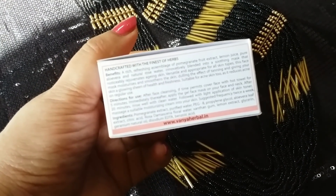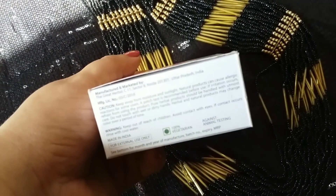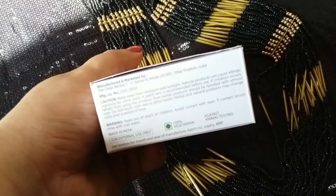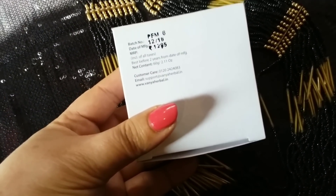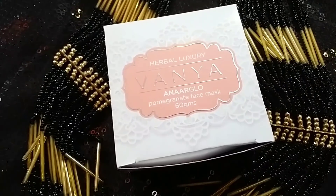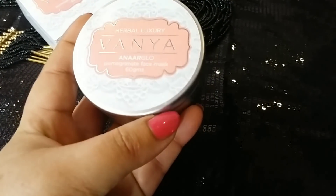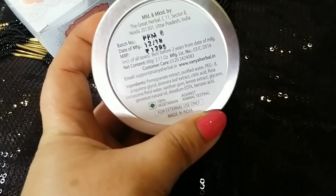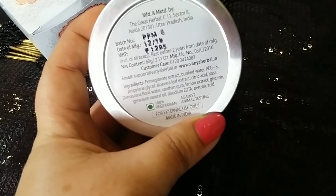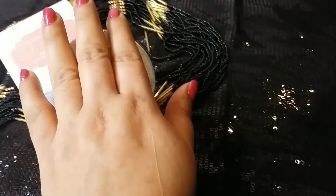On the packaging there are all ingredients and directions for use. It says Vania Herbals, and there are a lot of details — 100% vegetarian, against animal testing, manufacturing date. The price is 1295 rupees. Pomegranate is very good for our skin, helping with wrinkles and pigmentation. There is also customer care support and website details on the back.